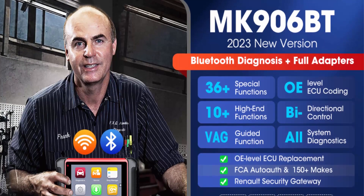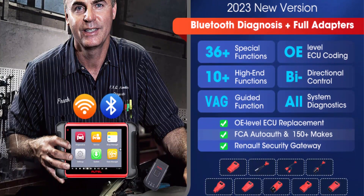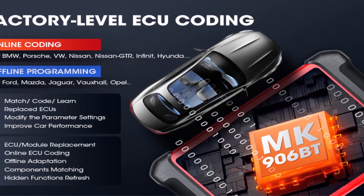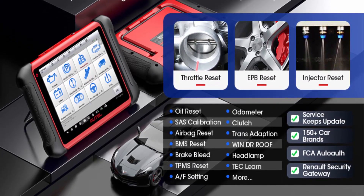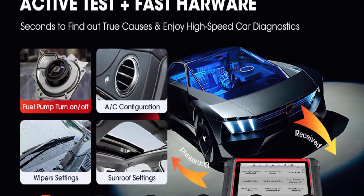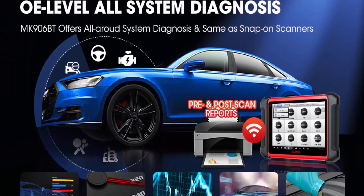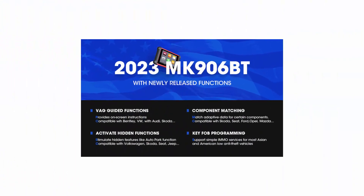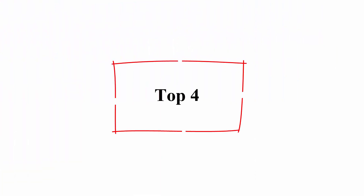Upgraded from AutoMaxi MS906, the professional MK906BT breaks the monopoly with the most efficient ECU replacement and matching function. Right after replacing the ECU, the MK906BT helps you match, learn, code, or program newly replaced ECUs on most vehicles including BMW, Volkswagen, Porsche, and more — enhancing ECU functions to fix problems or unlock hidden features. Dealer-level Full System Diagnostic, Active Test, 36 Services for 150 brands, Auto-Auth access, and 100% reliable after-sales service.